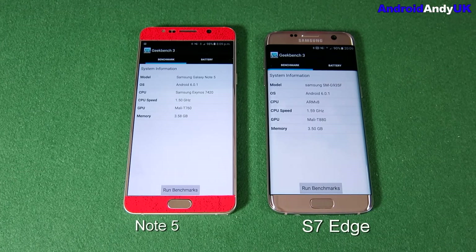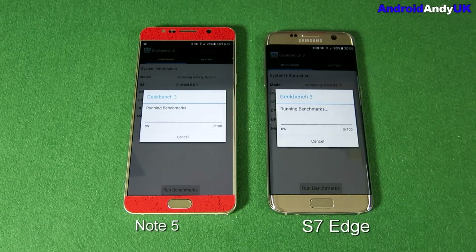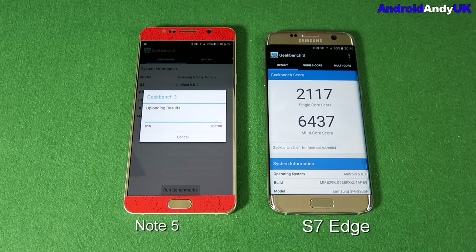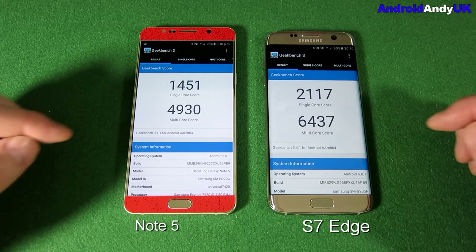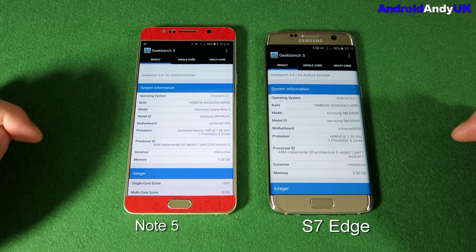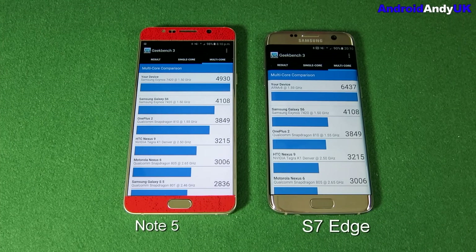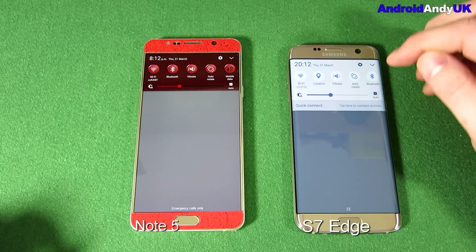We move on to Geekbench 3, the benchmark test. I did run the S7 Edge in the unboxing and only scored around 4,000, but what we've just seen tells me it may be more powerful than that. Jumping ahead via editing: the S7 Edge scores 6,437, with a single-core score over 2,000 — that's pretty monster. The Note 5 normally comes in around 4,930 to 5,000, so 6,500 by the S7 Edge is quite impressive. It blows everything else away. We'll see when newer devices come this year, but right now it's not particularly close.